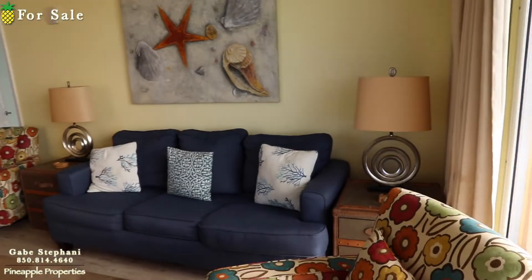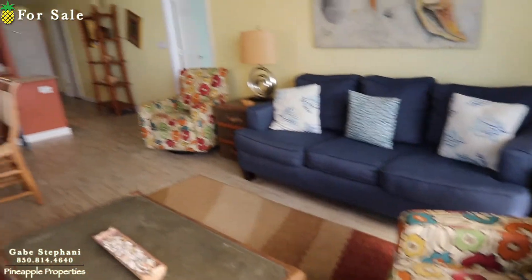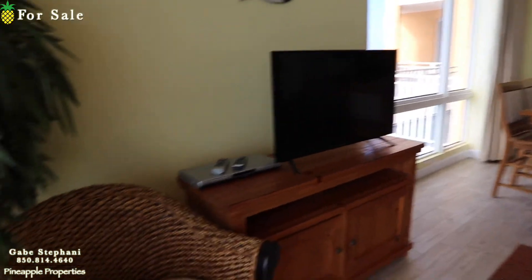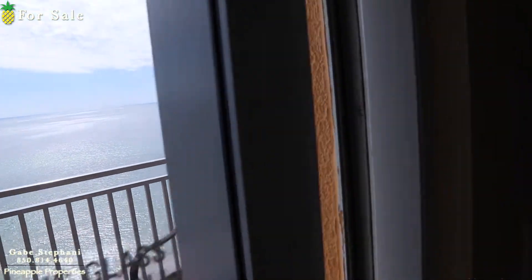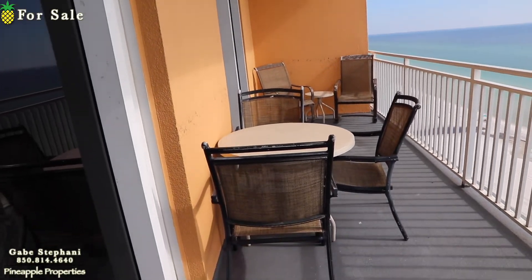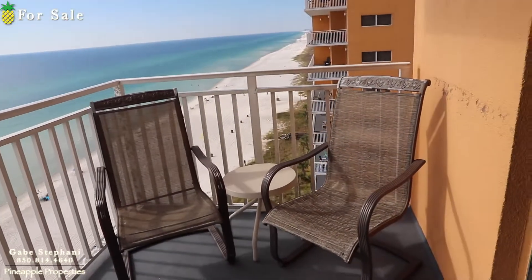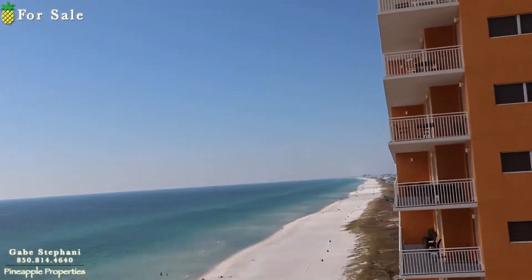The living room layout has a rug down, but it is tile underneath. This has a huge balcony which goes in front of both the living room and the master bedroom. And this is your west-side end unit, so you've got that whole view right there — all the way down.